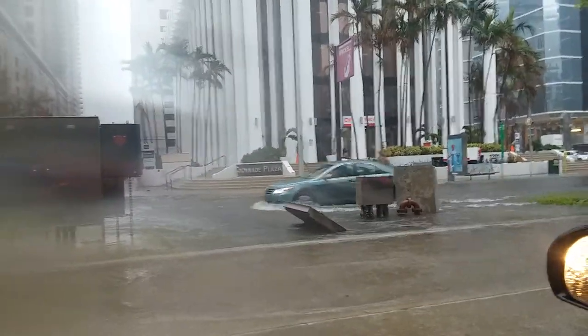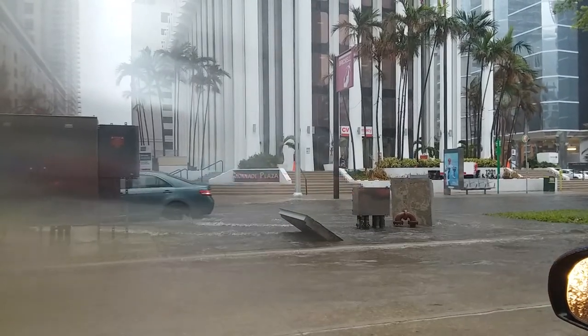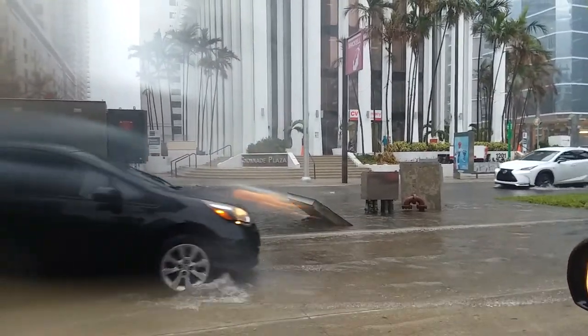I know it's raining right now, but that pretty much just started. This is pretty much all saltwater.